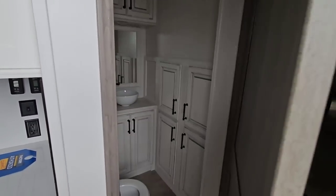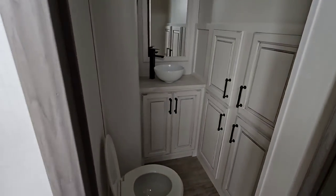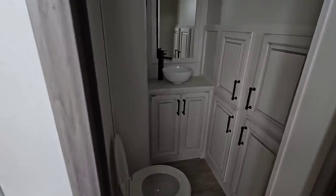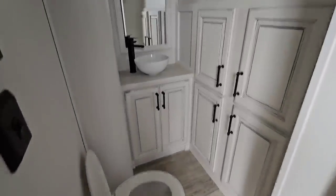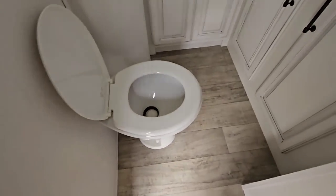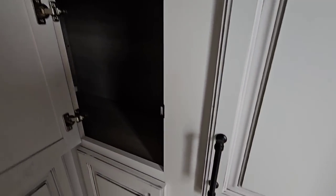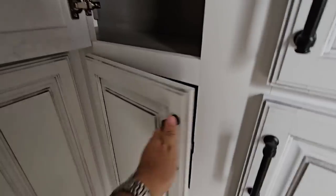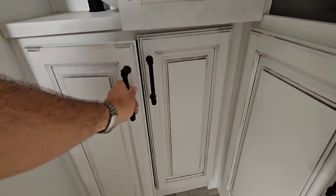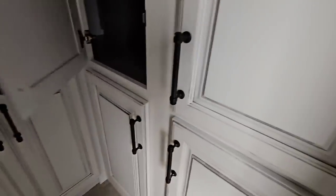There's also a half bath — again this is a very long unit so they've packed in a lot of cool features. It has a mirror on the wall, a porcelain bowl sink below it, and a porcelain foot-flush toilet. There's a lot of storage back here, more storage down below, and access to some connections as well.